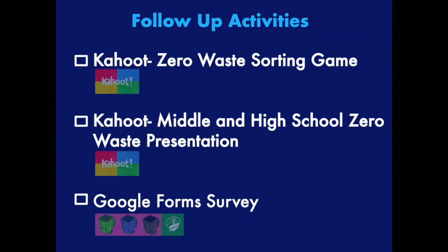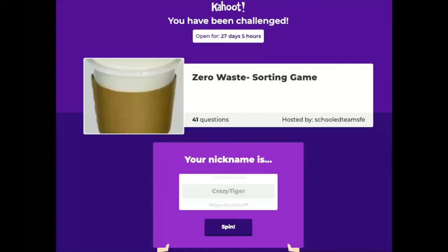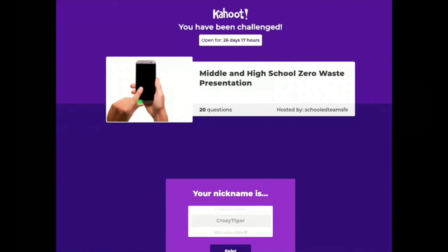After this presentation, there will be three follow-up activities to test your knowledge on waste sorting skills and to review all the material we covered today. The first activity will be a Kahoot zero waste sorting game — your teacher should have provided the link. Click on it and it should direct you to the site shown on screen; make sure the title matches, then enter a randomized nickname and answer all 41 questions. The second activity will be another Kahoot game to review all the presentation material — click the link, confirm the title matches, enter a nickname, and answer all 20 questions.